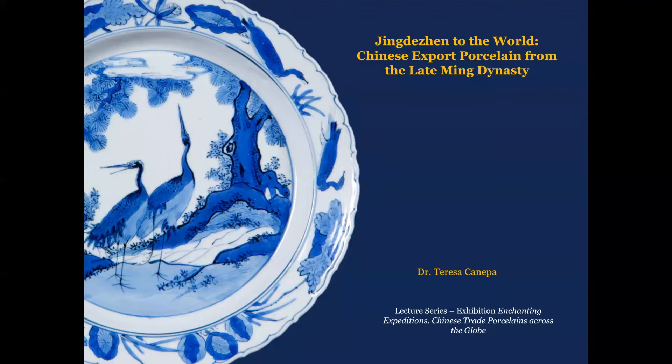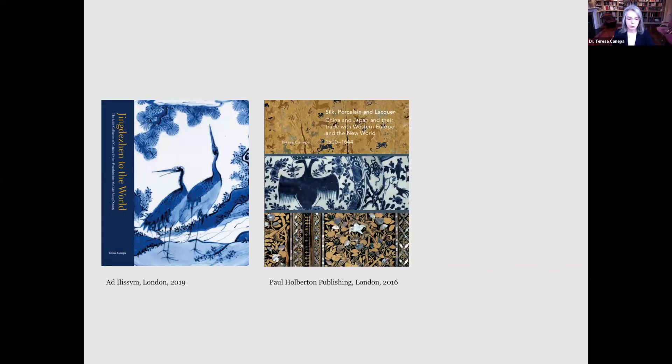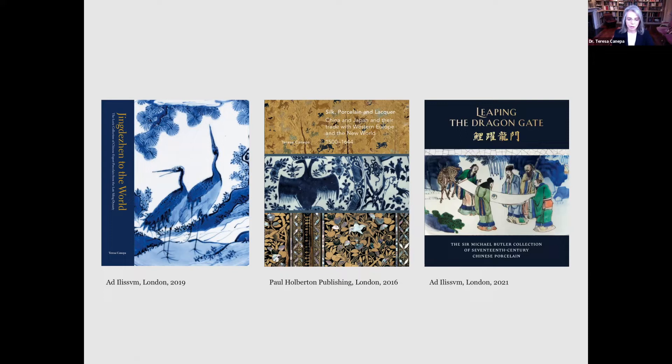Good afternoon. I am delighted and honored to be invited to participate in this lecture series. This lecture presents a brief introduction and discussion on the main types of late Ming export porcelain produced in Jingdezhen, a town situated in the northeast of Jiangxi province. It is based on a recent study of the Lurie Collection of late Ming export porcelain comprising about 100 pieces that are exceptional not only for their aesthetic beauty and quality, but also for their historical importance. It also includes information from my PhD dissertation Silk, Porcelain and Lacquer, published as a book in 2016, and from my most recent publication, the book Leaping the Dragon Gate, published in November of this year, which I co-authored with Catherine Butler, daughter of the distinguished British diplomat and porcelain collector, Sir Michael Butler.